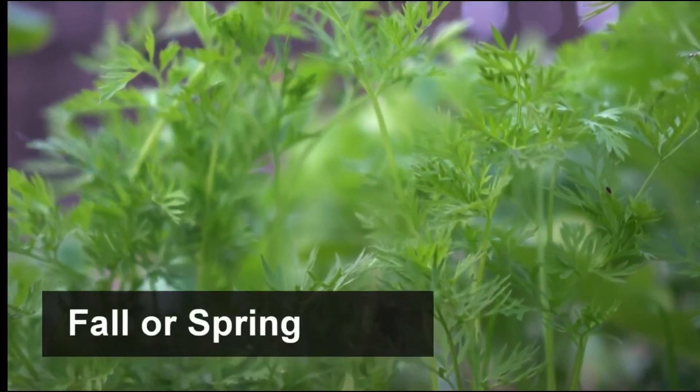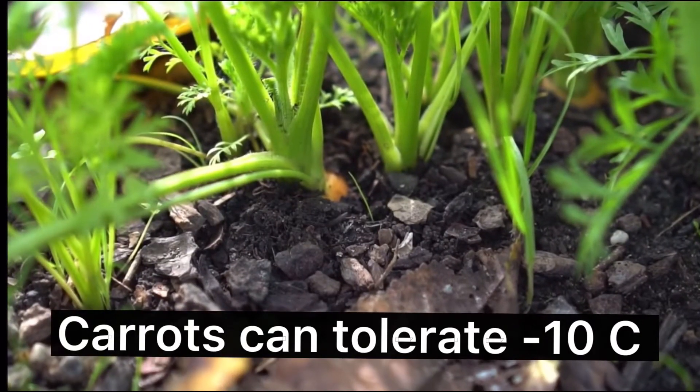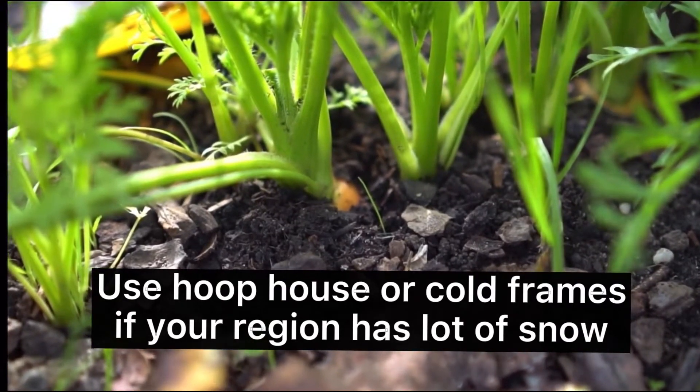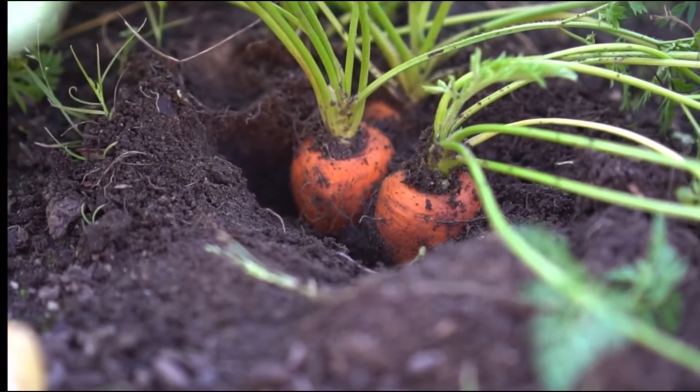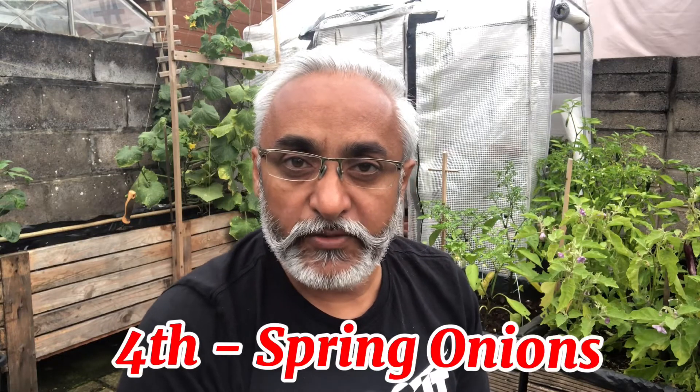It's always wise to start growing carrots in early fall or even late spring. Remember to mulch the ground properly when winter sets in. Since carrots don't show above the ground like radishes, it's always wise to dig around the carrot to see if they are fully grown.